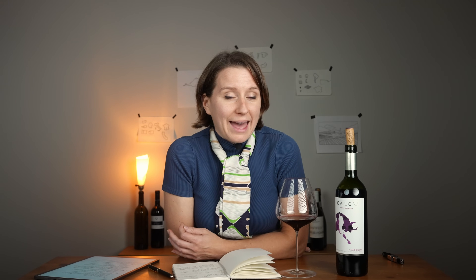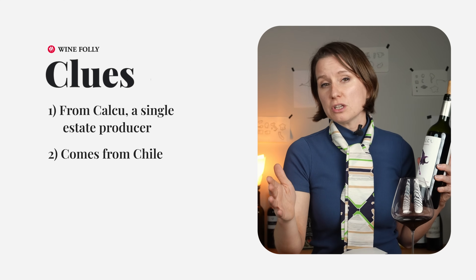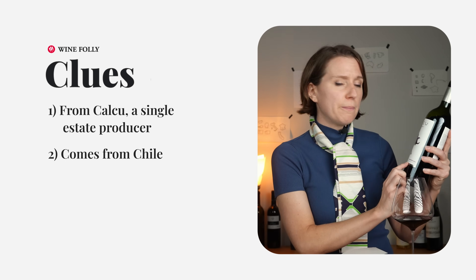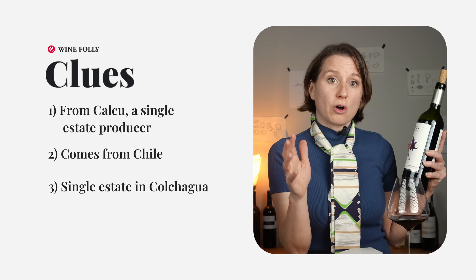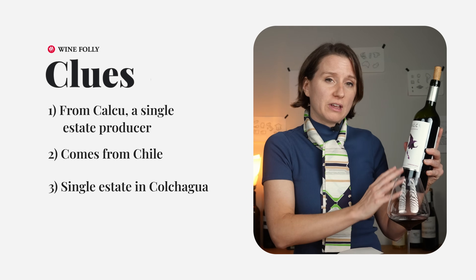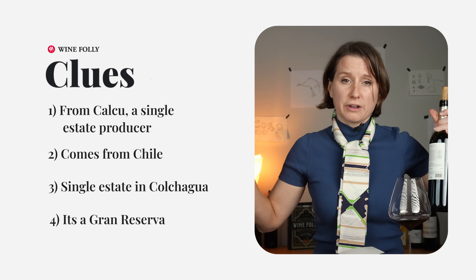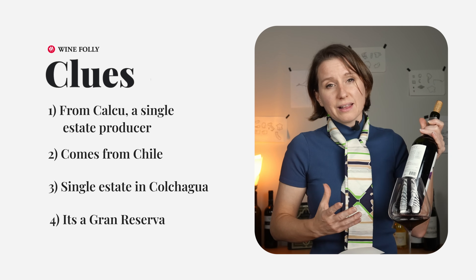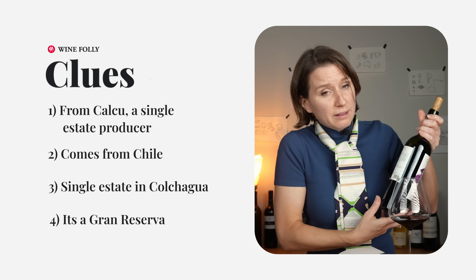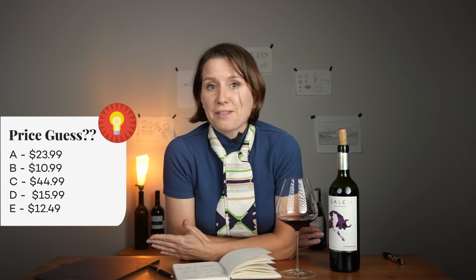That's why it's such a great wine to try. Some clues on the price: the producer Calcu is a single estate producer from Chile, which is known as a value region, but they're from a single estate in a single wine region called Colchagua Valley — one of the most important regions for producing Bordeaux blends and Bordeaux grape varieties like this Carménère. This wine is also called Grand Reserva, which is an indication that the producer considers this one of their serious wines. So with those clues, how much do you think this bottle cost?